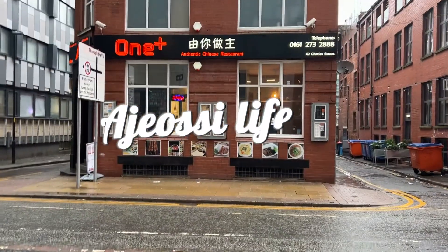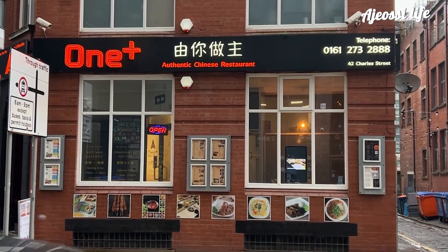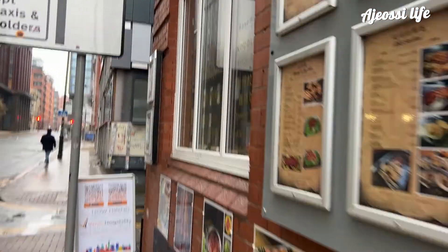Hi and welcome to Ajoshi Life. Today I'm visiting the popular Oneplus restaurant which is a three minute walk from Manchester Oxford Road station. Oneplus originally opened as a hot pot restaurant but in recent years it's expanded to include barbecue and noodle bar sections.